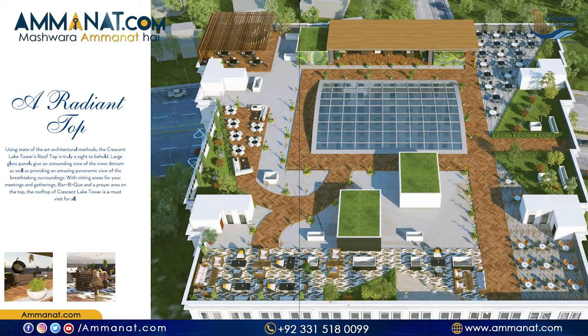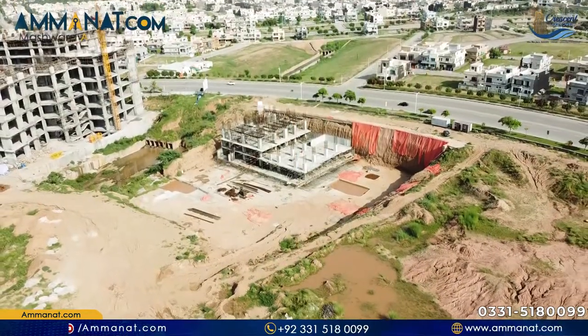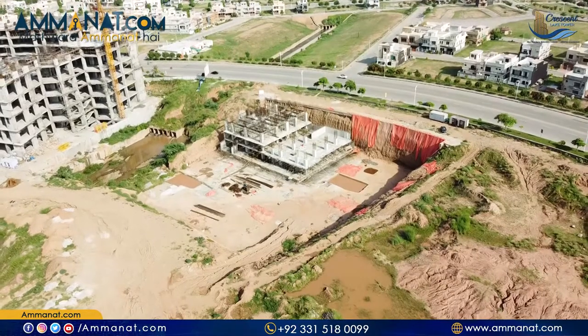Overall, it is a very good project. Regarding the completion timeline, this is a 5-year project. One year has passed and four years remain. Inshallah, by the end of 2025, possession will be given in December. Currently, the two basements have been completed and work has begun at ground level.